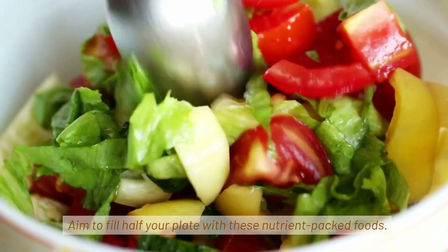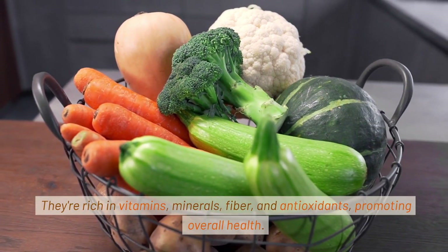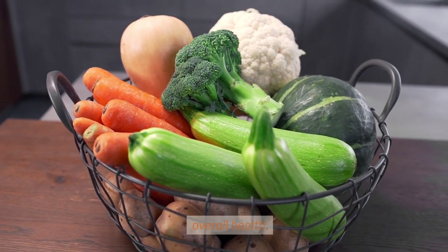Make fruits and vegetables the stars of your plate. Aim to fill half your plate with these nutrient-packed foods. They're rich in vitamins, minerals, fiber, and antioxidants, promoting overall health.